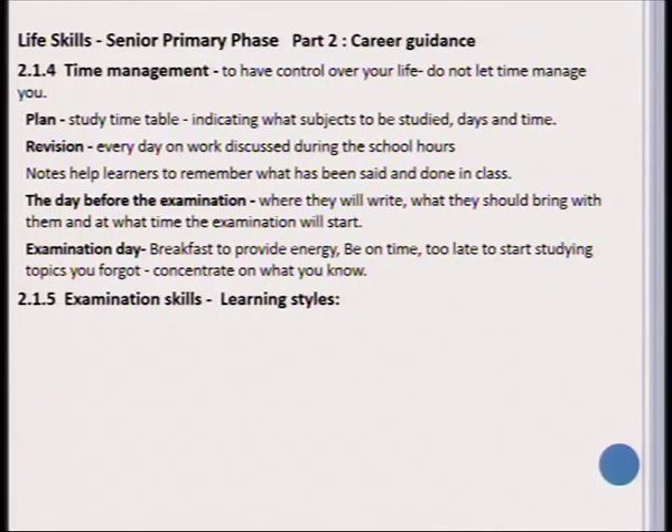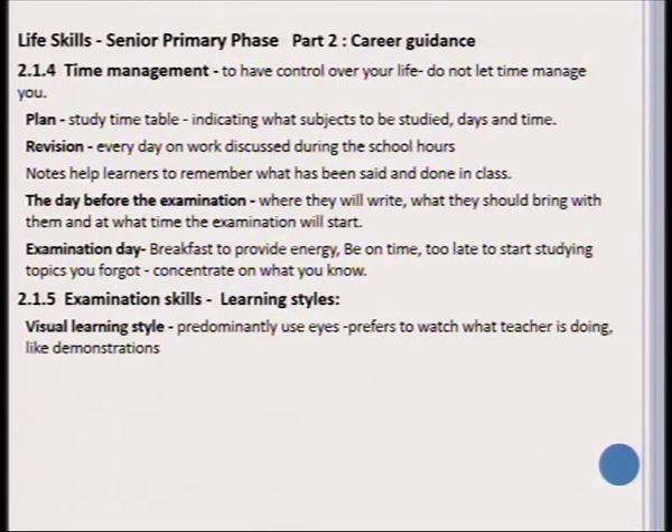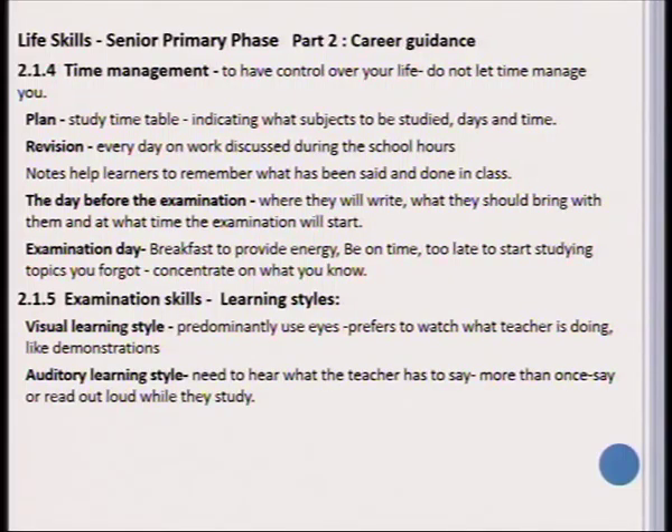There are different examination skills that we can teach learners in Life Skills periods. First of all, learners should be able to know what their learning style is. We distinguish firstly between a visual learning style, which means that the learner predominantly studies by using his or her eyes — in other words, this type of learner prefers to watch a practical demonstration.